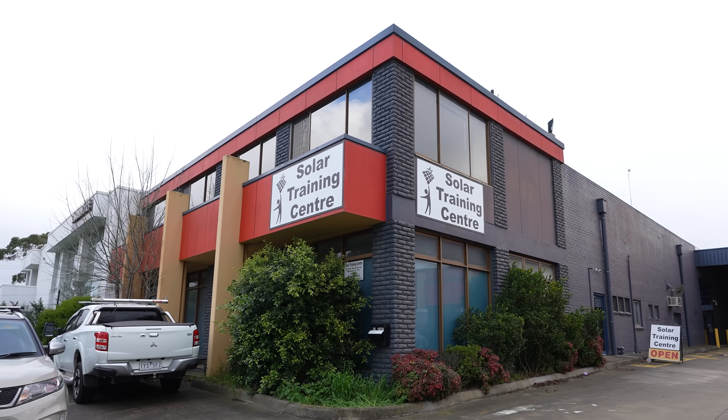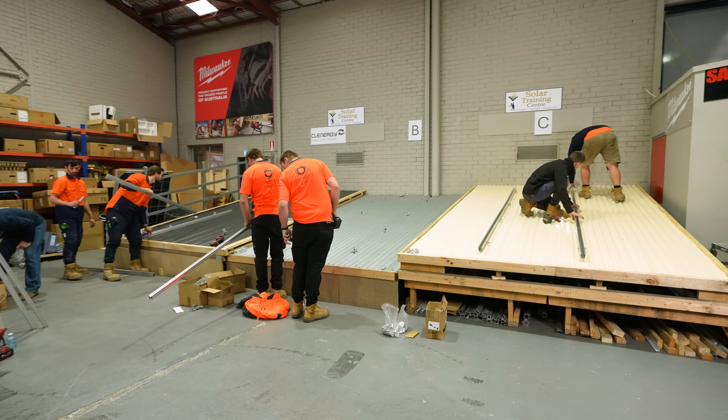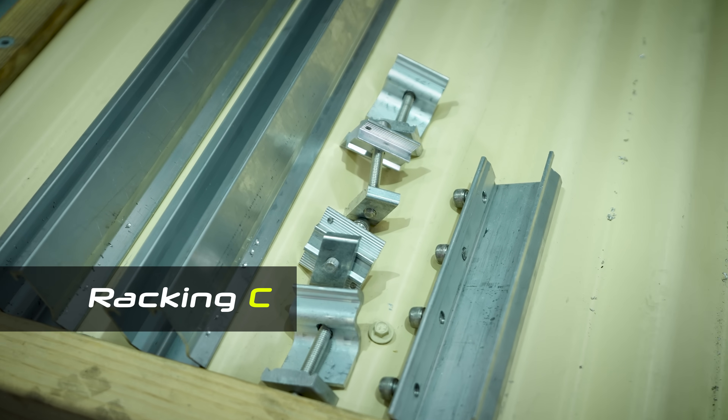Good day everyone. My name's Nigel Morris. We're here at the Solar Training Centre down in Victoria. We've got a wonderful set of rooftops and a wonderful set of teams down here as well, who you're going to hear about in a minute. The goal here today is to put three teams on the roof, simulating real-life installs, and to test the speed difference between these systems. Is there a difference? We'll find out.